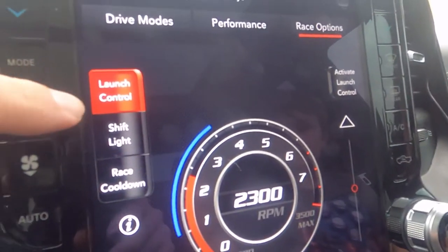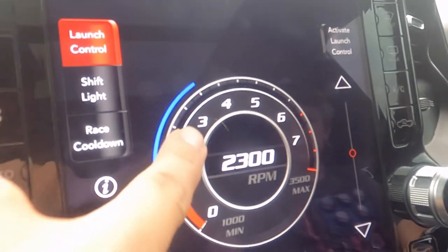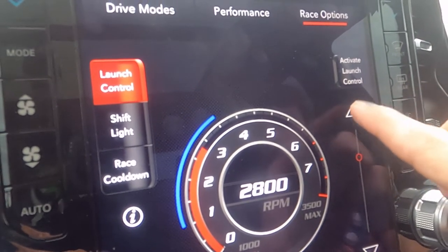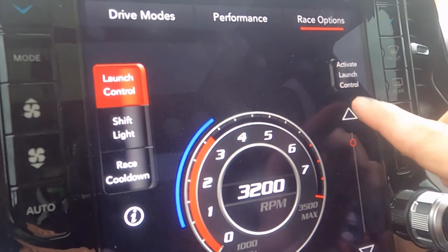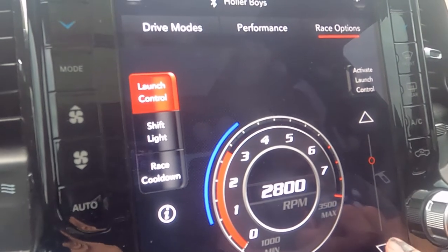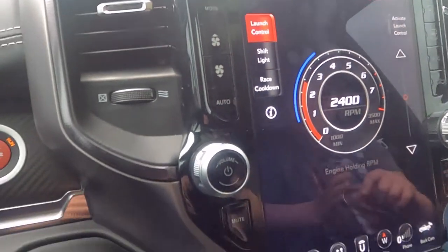You got your race options: Launch Control mode, shift light, race cool-down. Launch control I have mine set at 2,300 RPMs. You can adjust it - it goes up to 3,000 RPMs max. I'll just leave mine down here at 2,300, that's where I have it at.